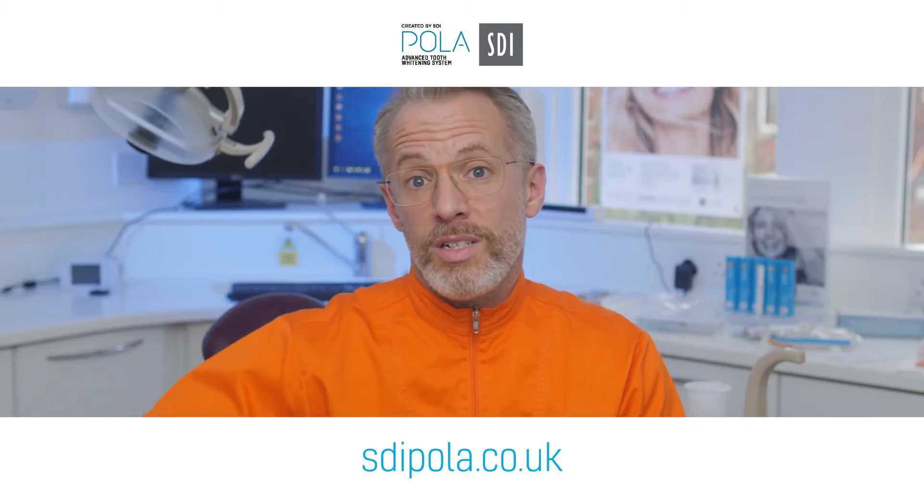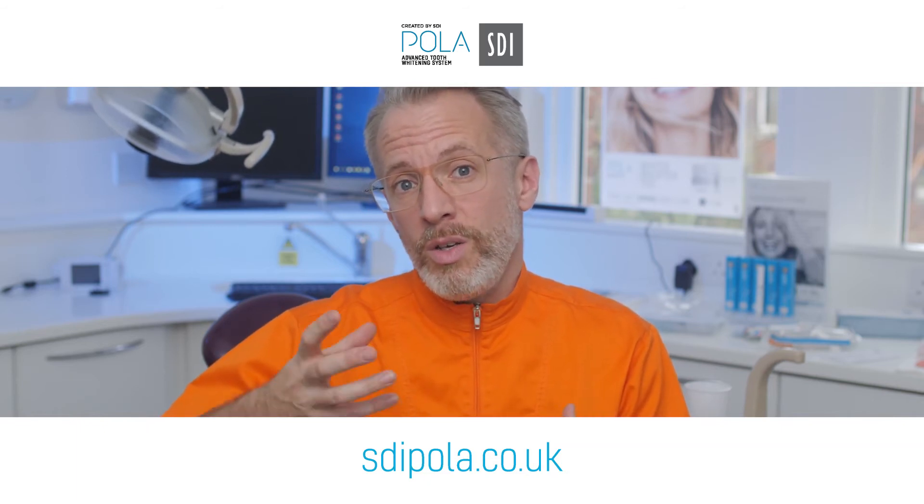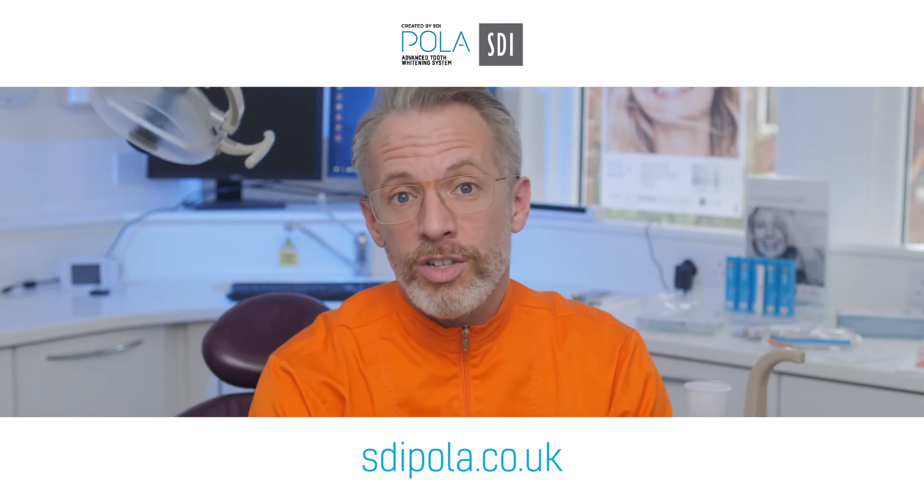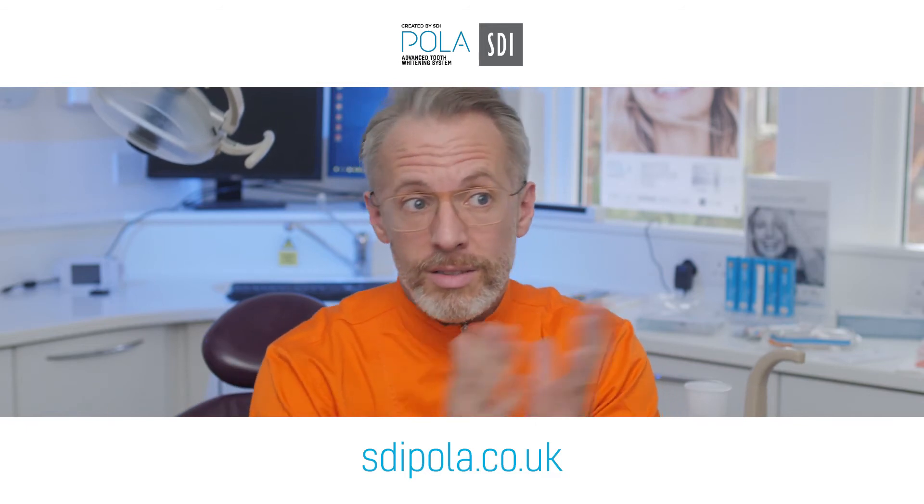If you educate the patient it takes pressure off you, so always remember when you're designing your whitening journey within the practice, Polar Soothe is a really good extra to pop in and say: we're looking after you — and that's the big difference between our practice and somebody else's.